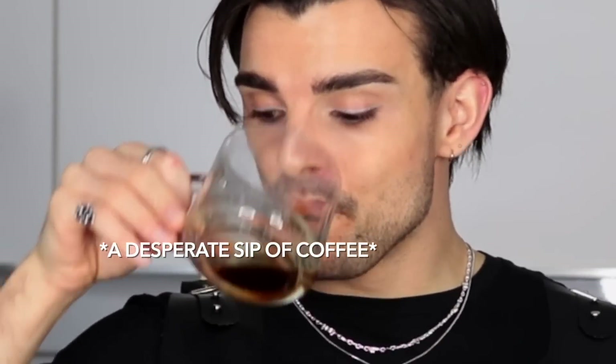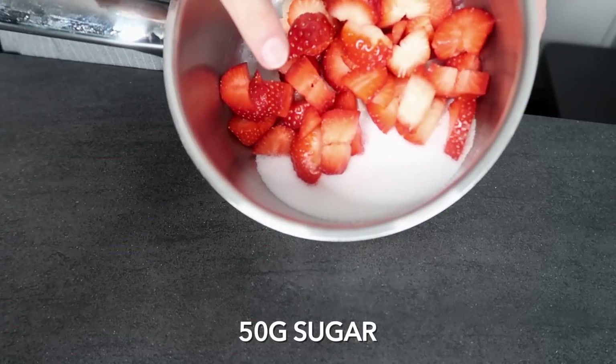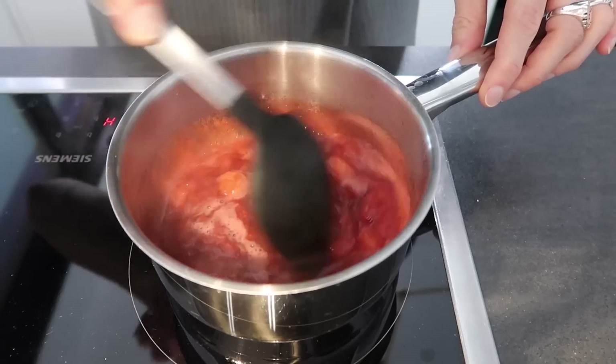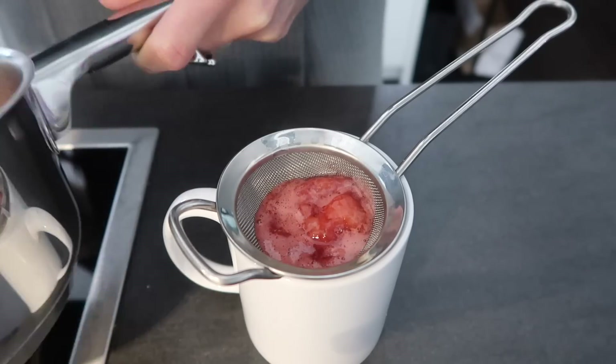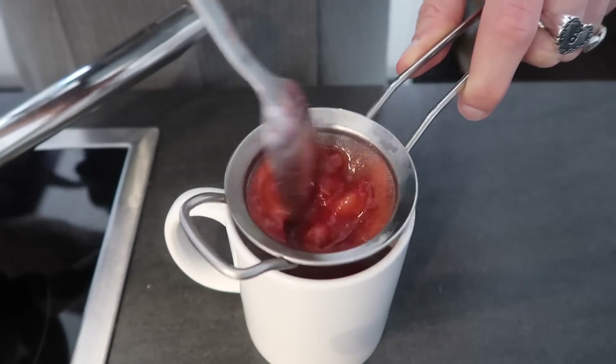I'm gonna make a strawberry filling because that's really easy and I don't want to make the buttercream yet — I hate making buttercream. I've got about 140 grams of strawberries and 50 grams of sugar and I'm just gonna let that simmer for about five minutes. Then I'll take three tablespoons of it and strain it through a sieve so we can add it to our buttercream later.